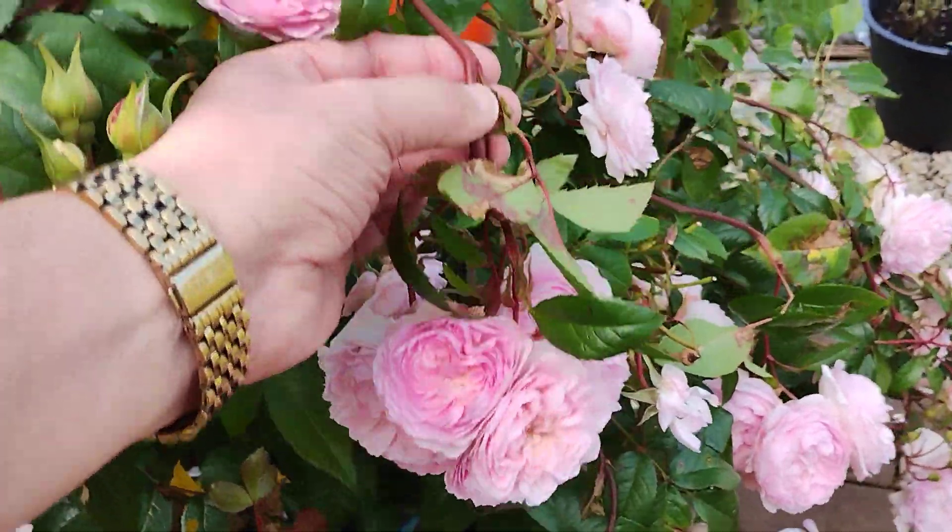Desdemona — coming to the end of this flush. Another Eustacia Vie, and walking round.